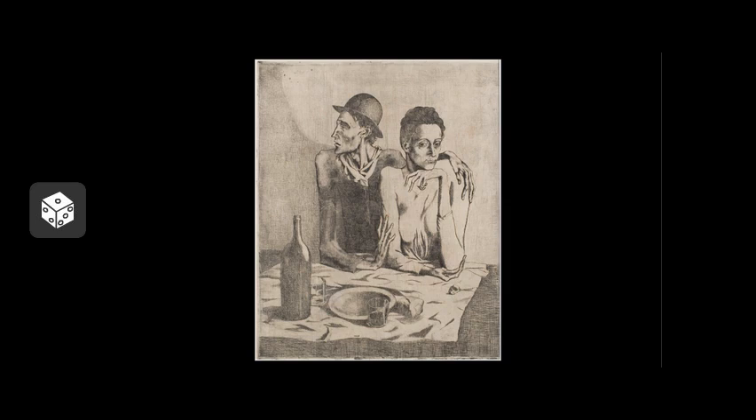Here, a gaunt couple whose forms are elongated sit at a table partially covered by a wrinkled cloth on which is placed meager scraps of bread, a bottle of wine, an empty bowl, and two glasses. The still life is perhaps a reference to the sacraments, while the impoverished state of the two sitters directly relates to Picasso's life at this early point of his career.